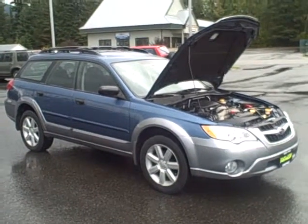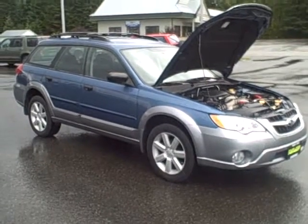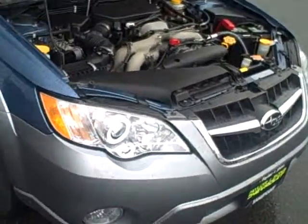Hey Leon, it's Mark Parijan at Taylor & Sons Chevrolet shooting a video for you on the 2009 Subaru Outback. This is a special edition with only 24,095 miles on the 2.5 liter four-cylinder engine.